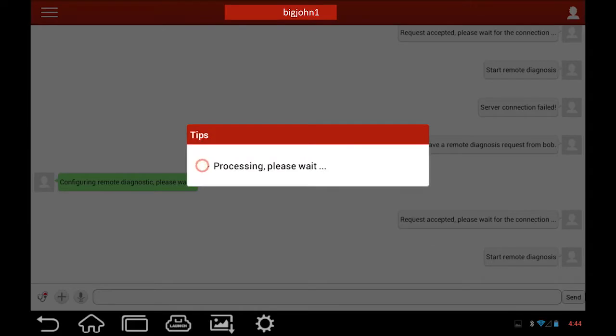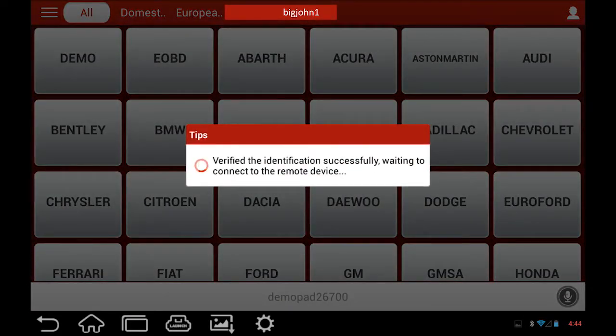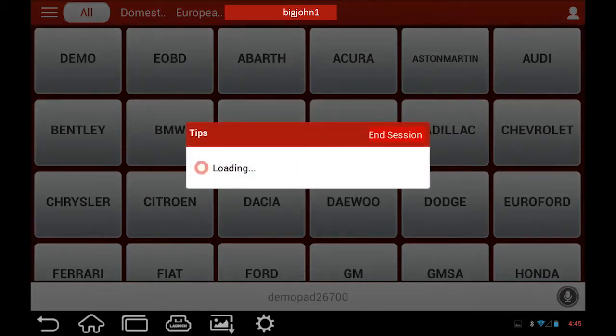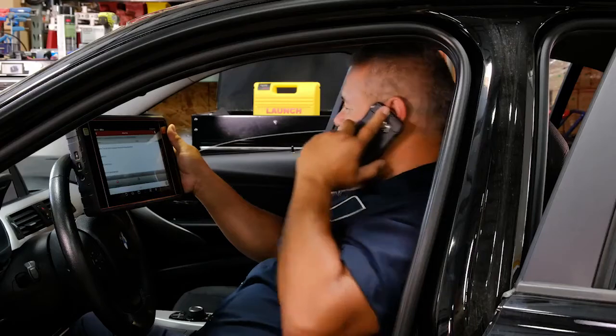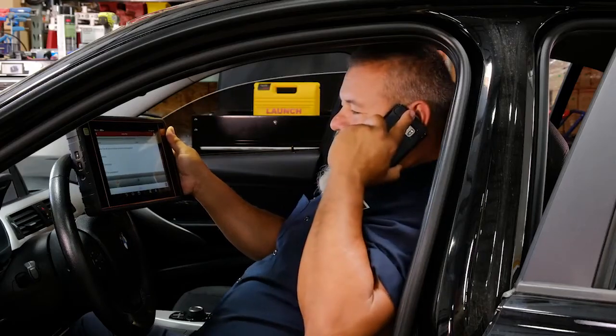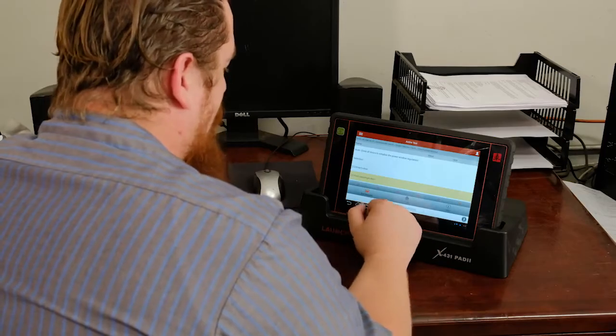Accepted. Now watch the car. Is that you playing with the window? Yep, I can do anything you can do and I don't even need to be there.